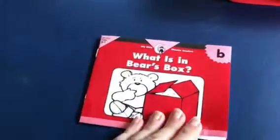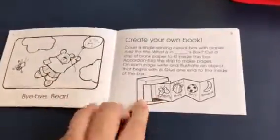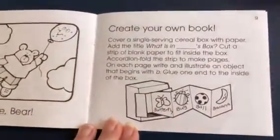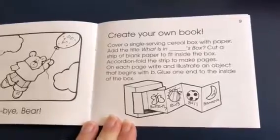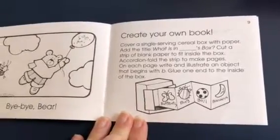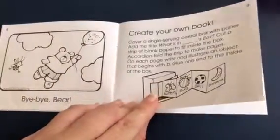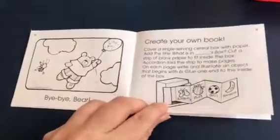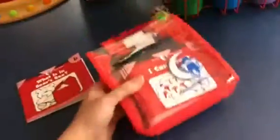At the end of every book I was really surprised to find these cool activity ideas — I didn't realize when I ordered them, I thought they were just little phonetic readers. So as you can see, we took a box, folded it up, and she's very artistic so she made this and actually cut out some magazine pictures of B-words. She had some really creative things in there like bottom, basket, bottle, and bear.